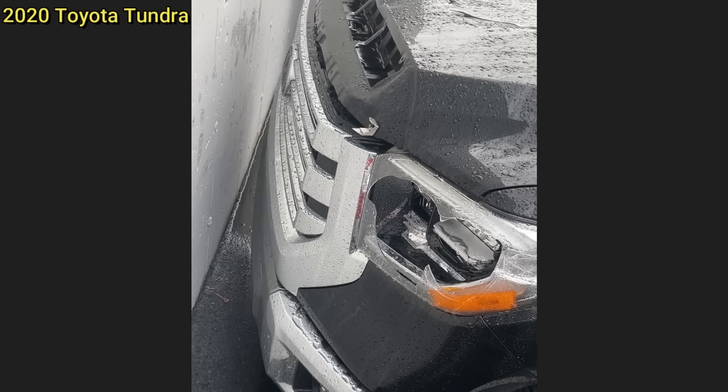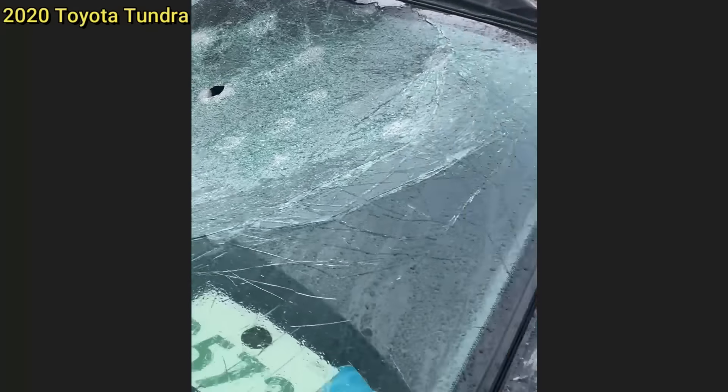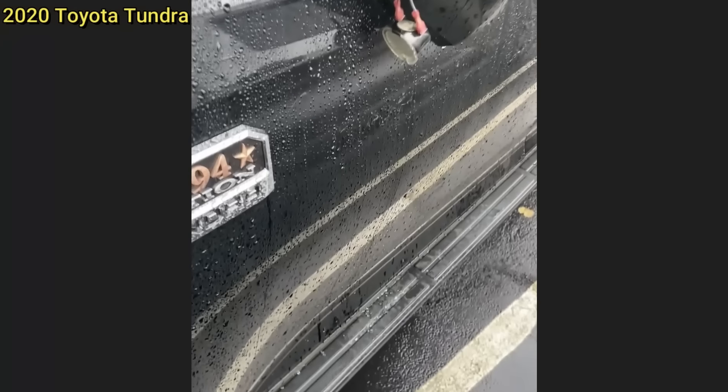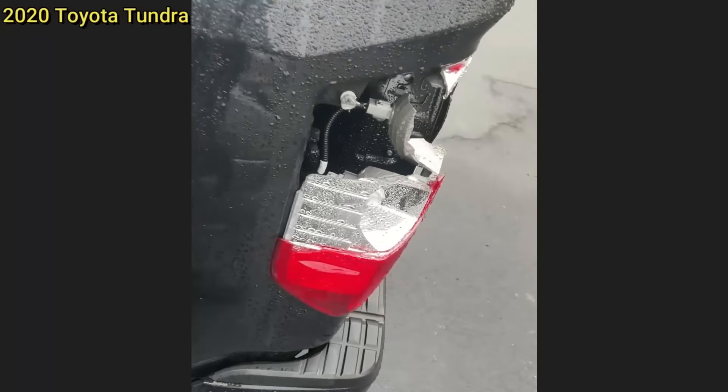The owner of this truck had her truck vandalized after her husband found out about her affair. The technician said the customer's insurance company wrote off the vehicle, and mentioned all the seats and infotainment screen were also damaged. The fuel tank was filled with coolant.